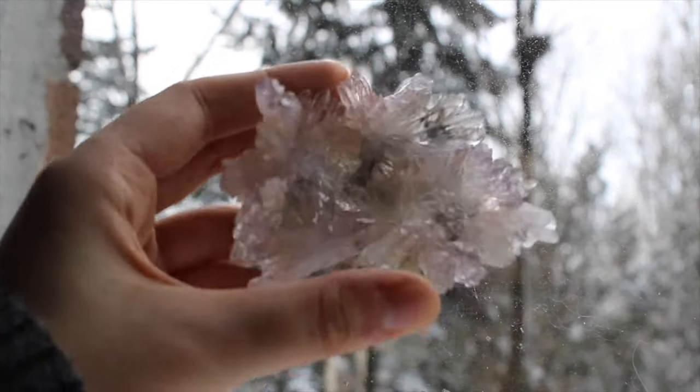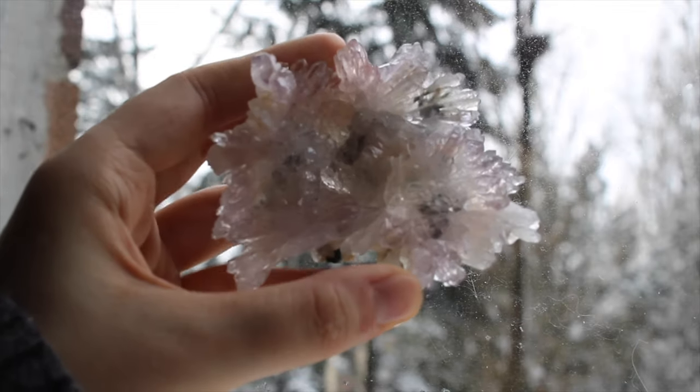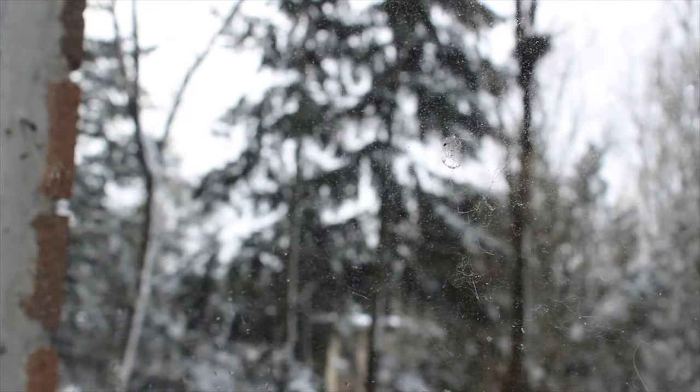This is an amethyst flower. It just blows my mind that there are so many different ways that crystals can grow.